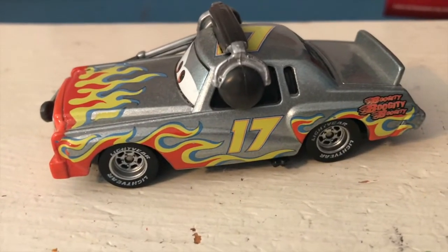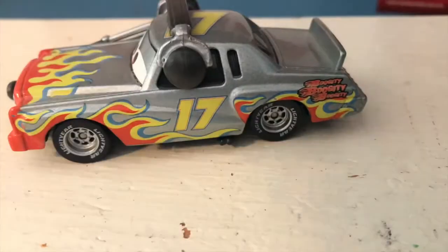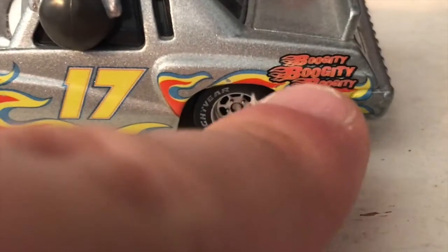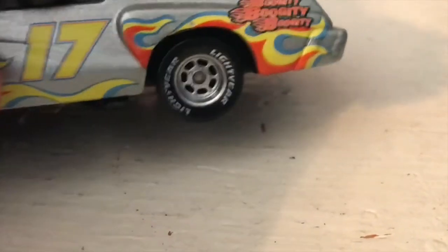There is also of course a Cars 2 version of Daryl Cartrip, but he has a different expression — also different from the Cars 1 release. We have 'Boogity boogity boogity,' his catchphrase, written on the back there.